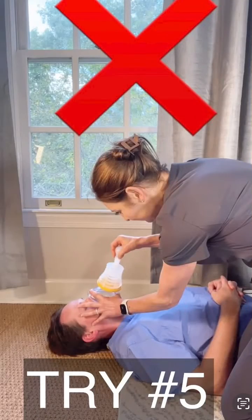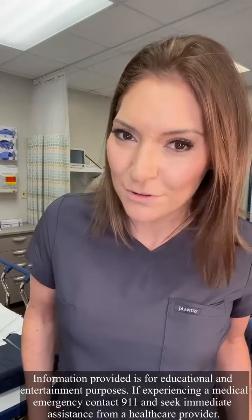An ER doctor and mom reviews the LifeVac and the D-Choker, part three. In part two, I did a demo on my husband. So in this one, let's go through the data.